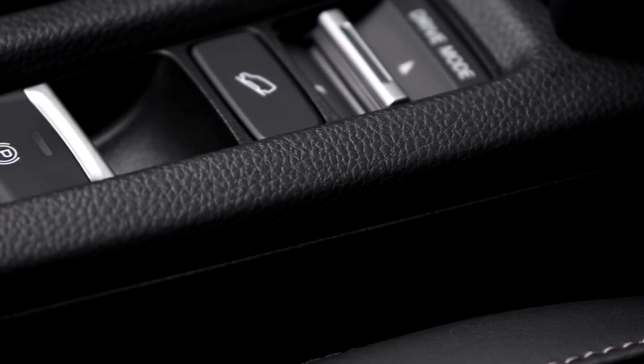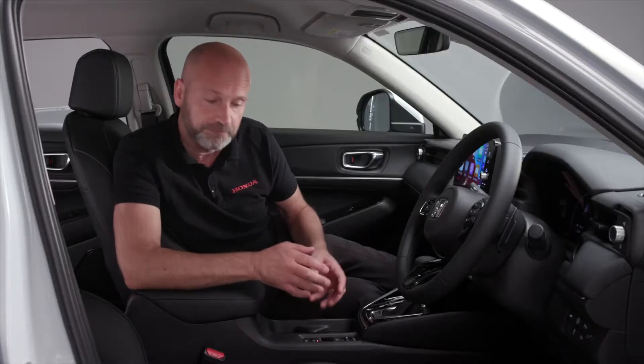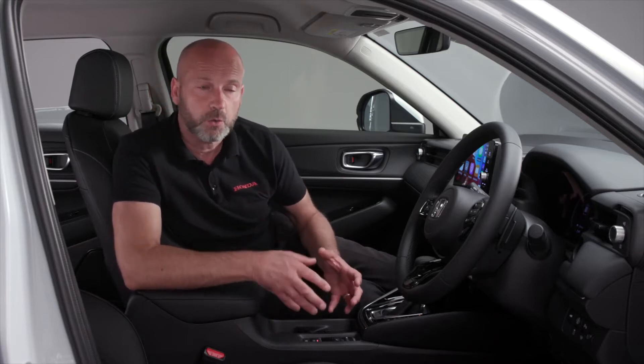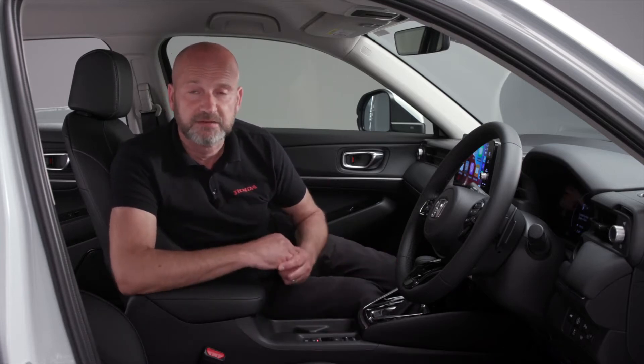Just behind that is the parking brake. It's electronic, it frees up loads of space for us, and it's really easy to put on and also take off. You can program it if you wish, or we can do that for you. It can then automatically apply the parking brake when you power the car off. The choice is yours - we can tailor that for you.